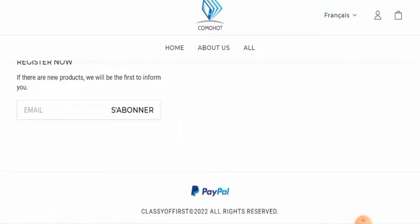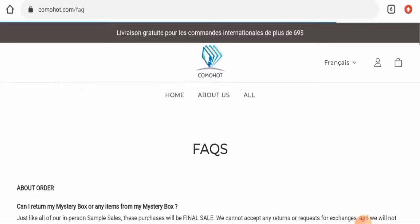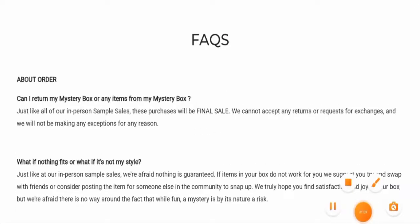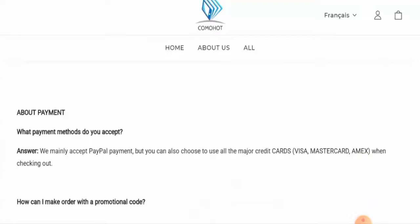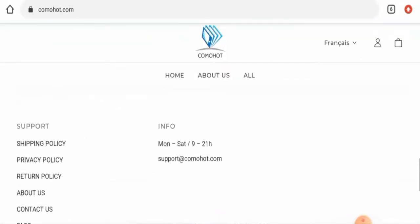They offer one payment option on the main page, which is PayPal. However, if you go to the FAQs and navigate to the payment section, you will find that the site also accepts Mastercard and Amex.